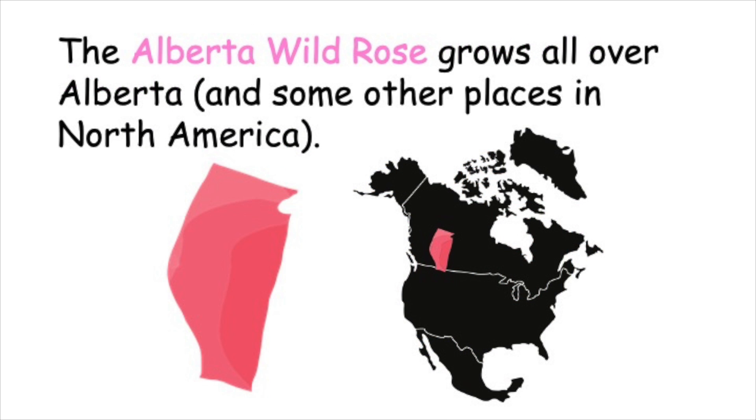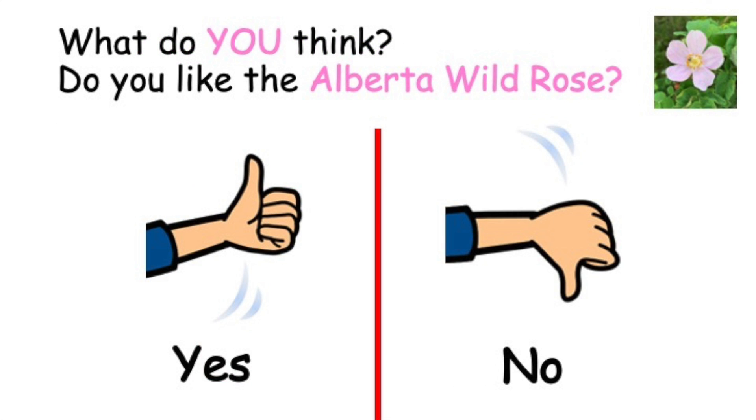The Alberta wild rose grows all over Alberta and some other places in North America. What do you think? Do you like the Alberta wild rose? Yes or no?